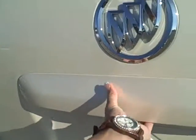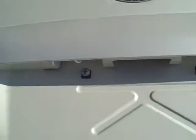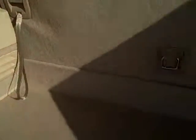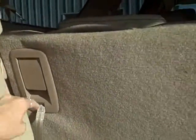Behind the third seat you do have an automatic open back door and room for storage, as well as an AC adapter. The third seat can also be laid down. It also has an automatic close button. The backup camera is located to the right of your license plate.